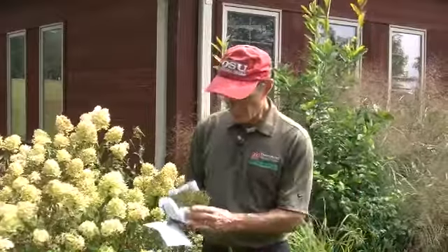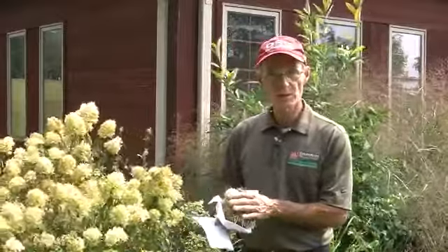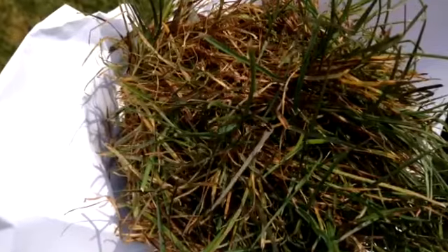On the home lawn side, rust seems to continue to be a major problem, like this sample we got recently. Also, with the somewhat dry conditions and heat continuing, wheat grasses such as Poa trivialis may show some purpling and decline in turf areas.